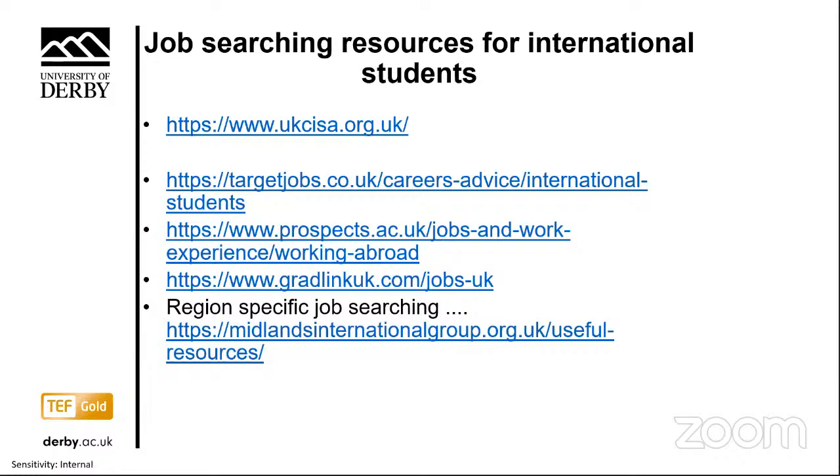There are also many online resources available to students looking for graduate employment. One excellent example from the Midlands International Group is a YouTube video on how to impress an employer in an interview, specifically created for international students.